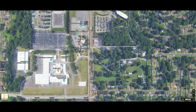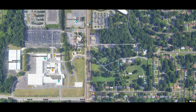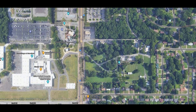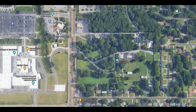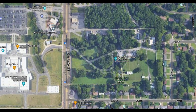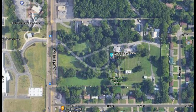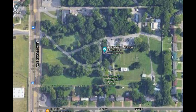Graceland was originally part of a 500-acre farm owned by the S.E. Tootle family of Memphis. The land had been in their family for multiple generations and was named for one of their relatives, Grace. Grace's niece Ruth Brown Moore and her husband Thomas Moore built the original Graceland mansion in 1939 — at that time it was just over 10,000 square feet. Elvis purchased it in 1957 for just over $100,000, which accounting for inflation is still just under a million dollars in 2022 — quite a bargain.